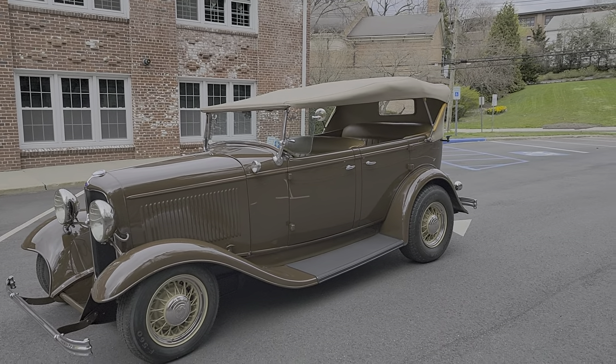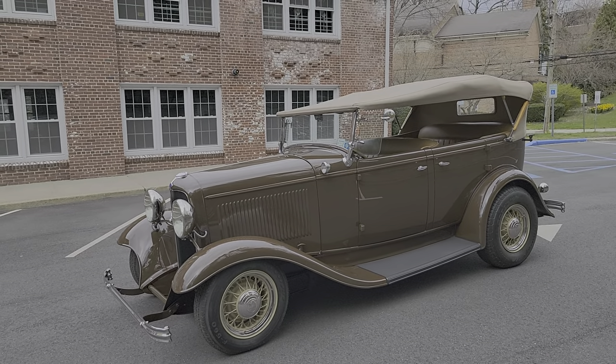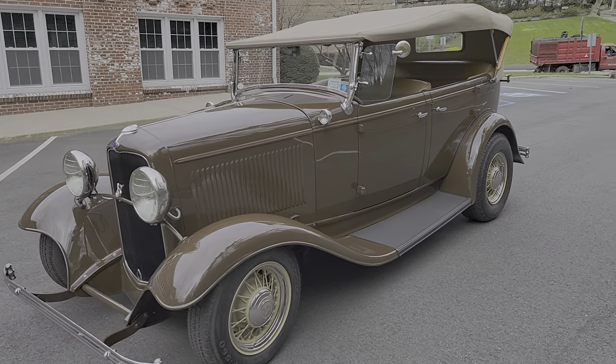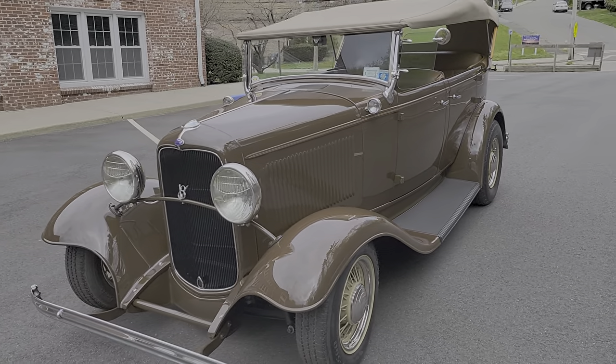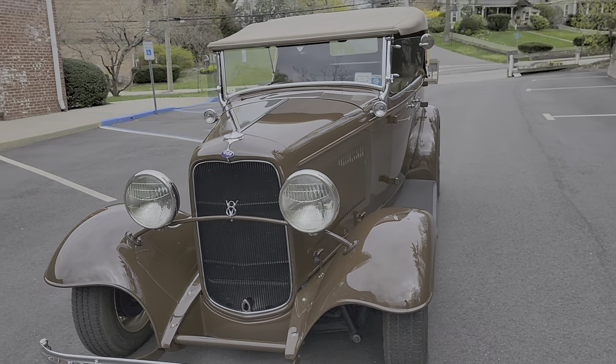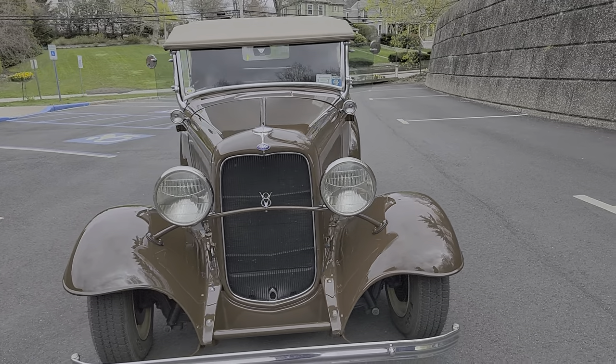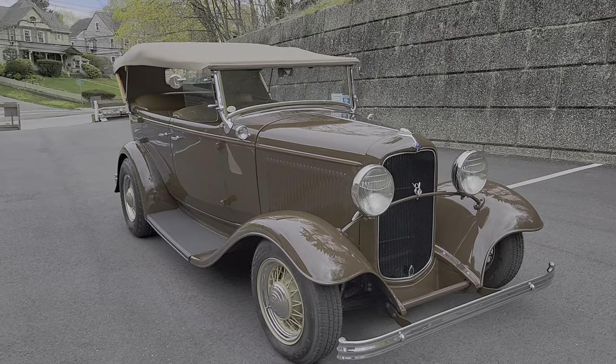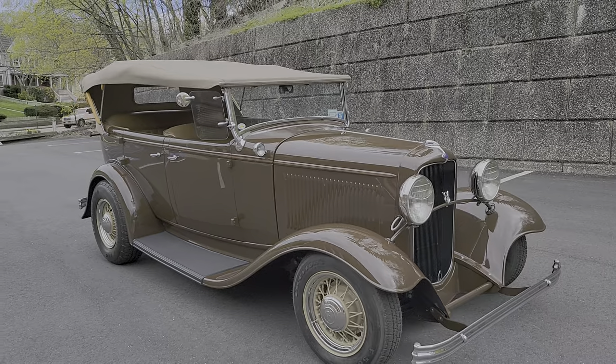I purchased the car approximately four years ago from Posey — or I should say through Posey. It's always been one of my favorite cars that he has built. Since then, I've been invited to Amelia Island, where Posey was featured.